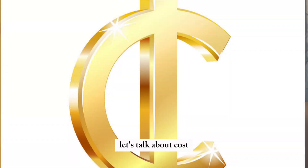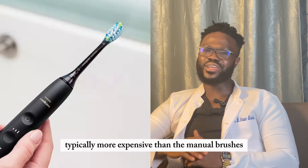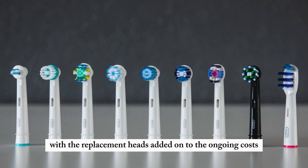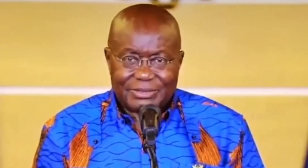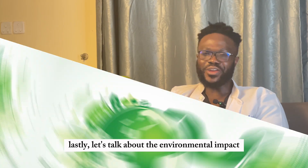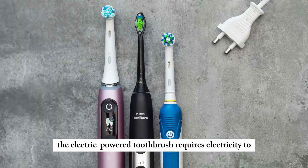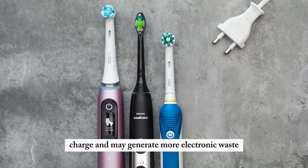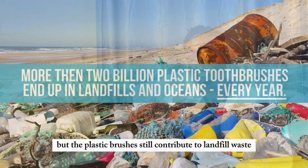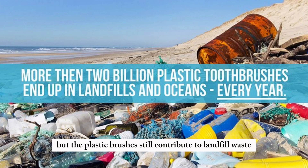Let's talk about cost. Electric power toothbrushes are typically more expensive than manual brushes, with replacement heads adding to the ongoing costs. In contrast, manual toothbrushes are affordable and widely available. As for environmental impact, the electric power toothbrush requires electricity to charge and may generate more electronic waste when disposed of, while manual toothbrushes are more eco-friendly — though plastic brushes still contribute to landfill waste.